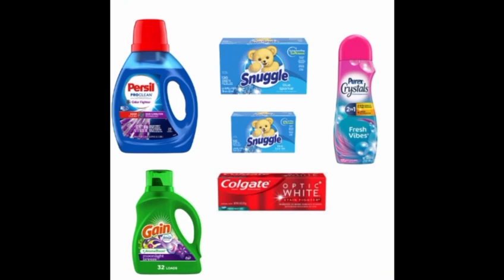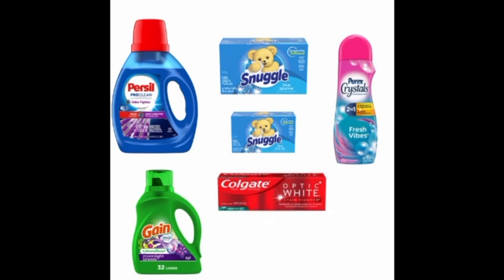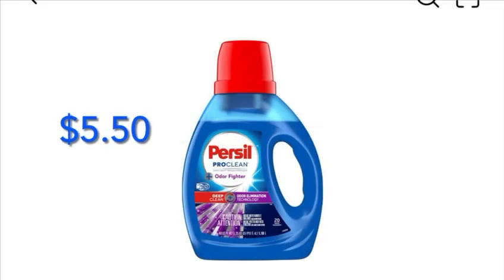Let's start our deal. In this scenario, you can grab Persil, Purex, Snuggle, and even toothpaste for only one dollar and thirty cents each. We'll take advantage of this week's deal: when you spend $15 on the following products — Snuggle, Persil, Purex — it takes off five dollars. We're also going to stack this with spend $25, which takes off another five dollars.